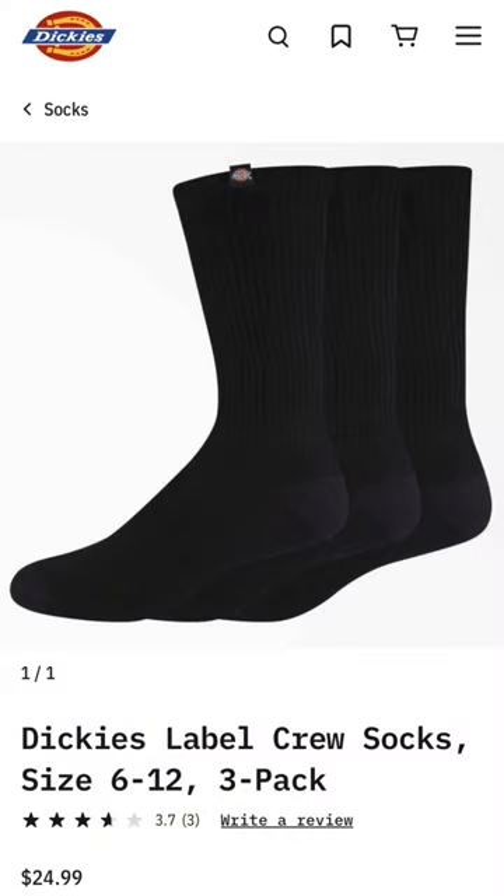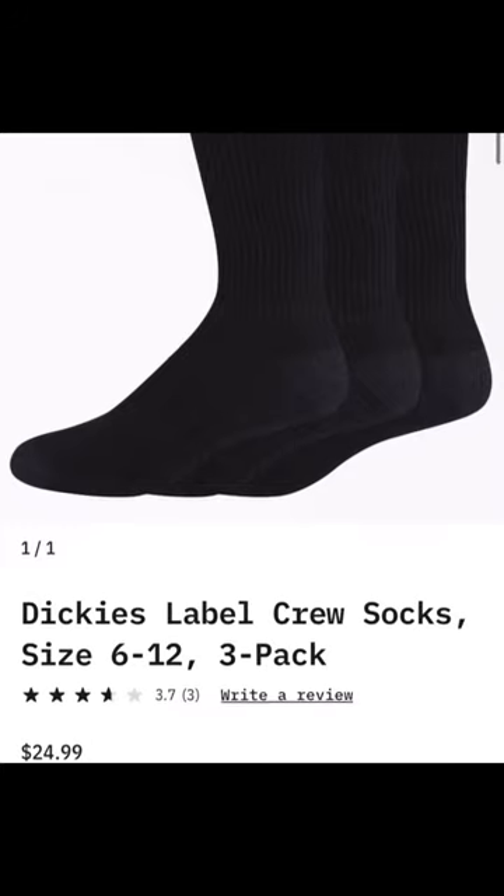As for socks, this is the brand that I stick with because it's moisture wicking. They're pretty cheap, good quality.